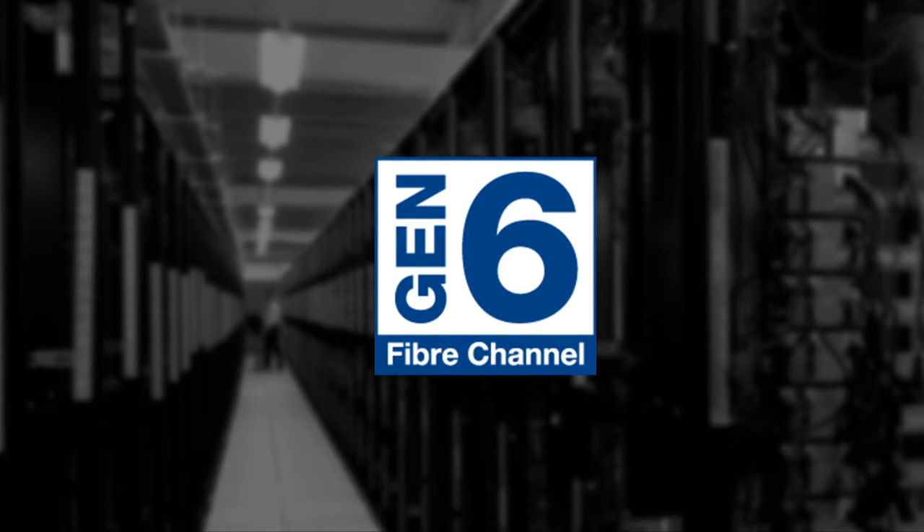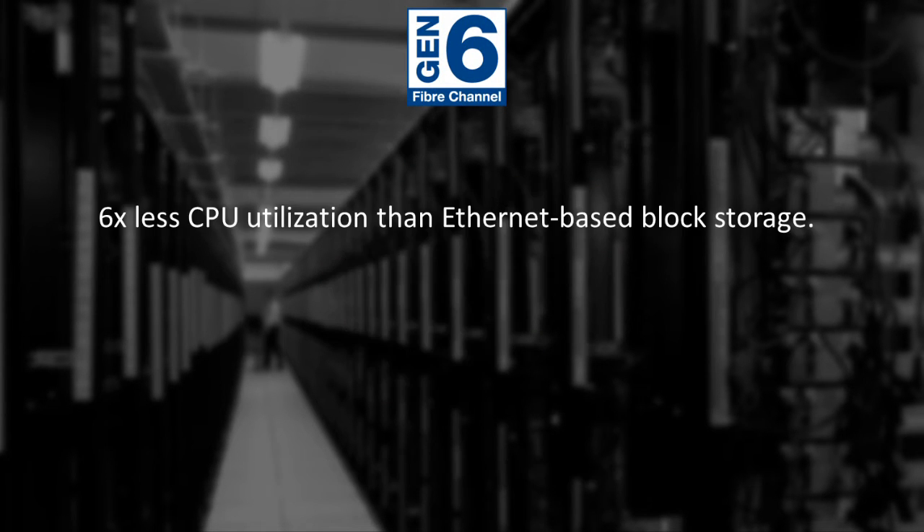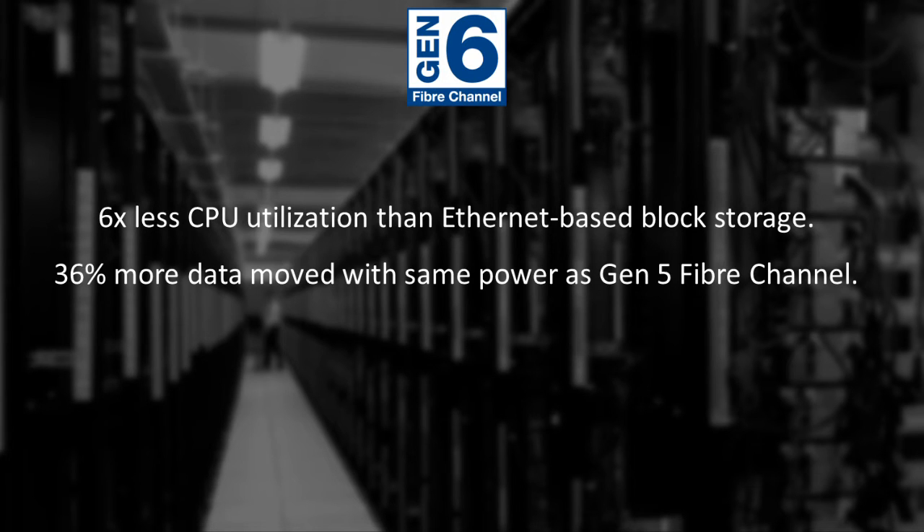Gen 6 Fibre Channel transforms highly reliable SANs into more efficient, portable, and VM-aware storage networks needed in data centers of the future. For example, Gen 6 is up to six times more efficient than Ethernet-based block storage in terms of CPU utilization, and can move 36% more data with the same amount of power as Gen 5 Fibre Channel.